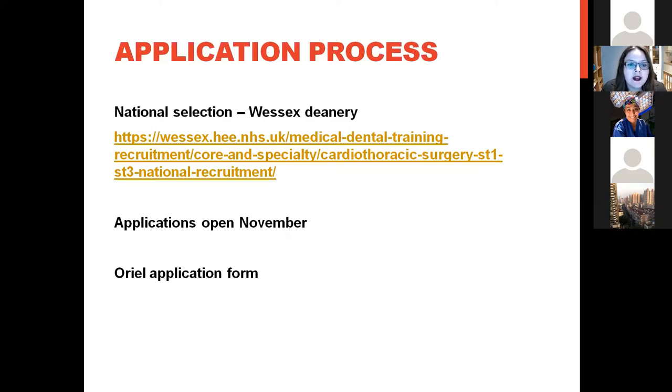The application is done by national selection, centrally managed by one deanery — currently the Wessex deanery. If you Google 'Wessex deanery cardiothoracics' it should come up, and that's the resource for all information on dates for applying, available posts, person specifications, the scoring matrix, and details about the interview and application process. The application is usually open in November for the next academic year, typically for about a month, and is currently done on the Oriel application platform.